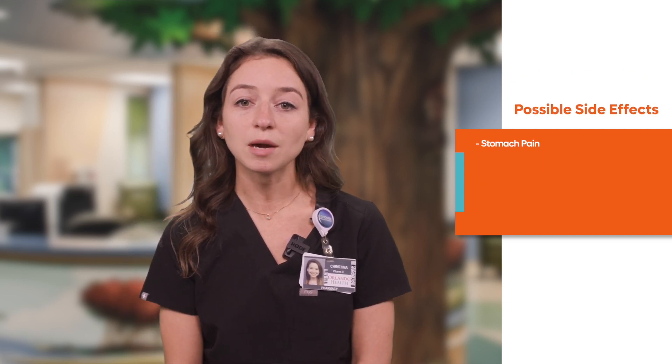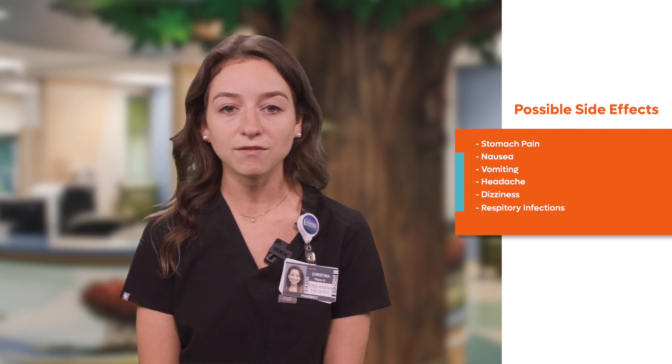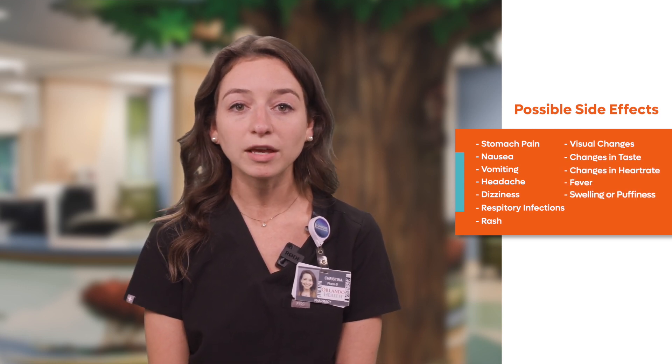The most common side effects for this class of medications include stomach pain, nausea, vomiting, headache, dizziness, respiratory infections, rash, visual changes, changes in taste, changes in heart rate, fever, and swelling or puffiness.